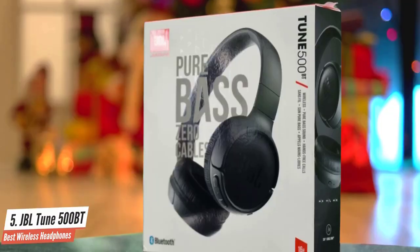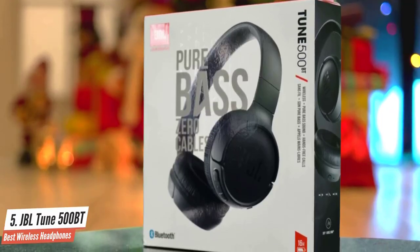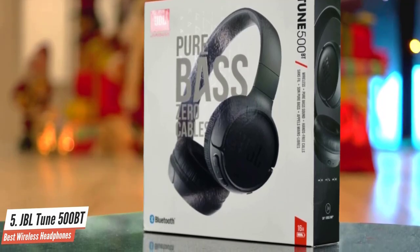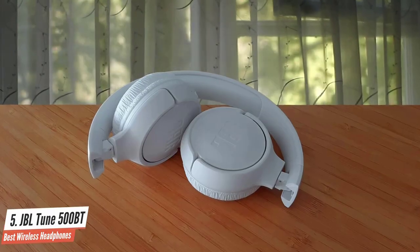But their low frequencies aren't too boomy — they're there but won't drown the music with bass. Mids and highs are there and sound pretty good. They aren't distorted or muffled, so overall excellent sound quality for the price.